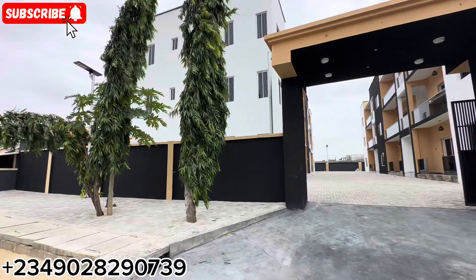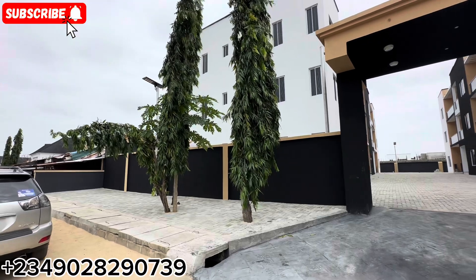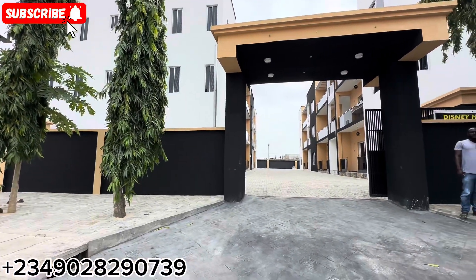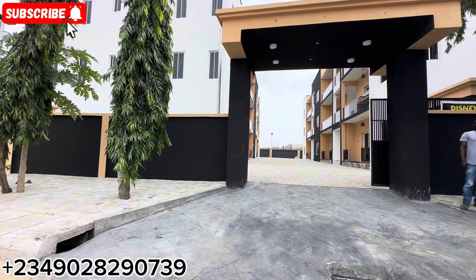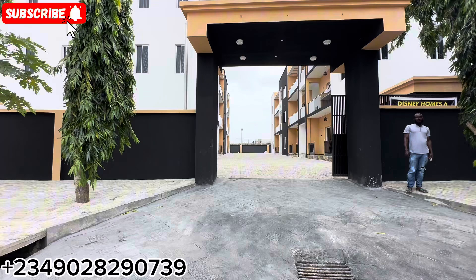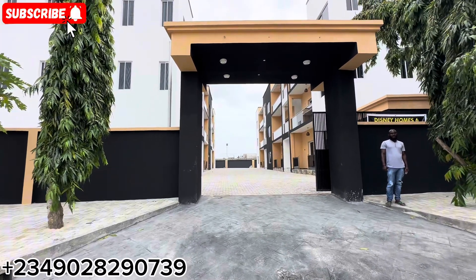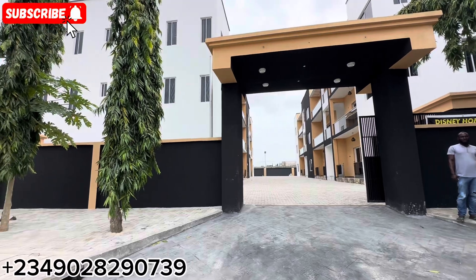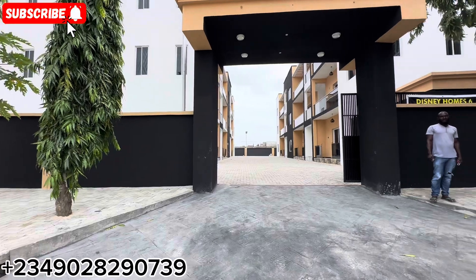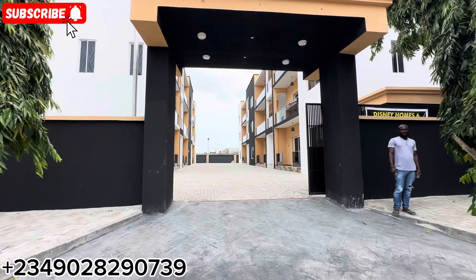Hey people, so let's have a quick tour of this two-bedroom apartment right here at Adja Leki, Lagos, Nigeria. This morning I came here and I saw this very beautiful and special place. This is an executive two-bedroom apartment and it comes with a boy's quarter right here at Adja, selling for 60 million naira. This place is covered with a governor's consent and the Lagos building approval is available.